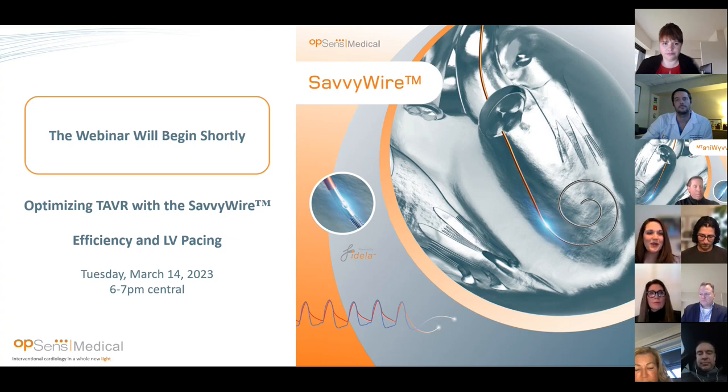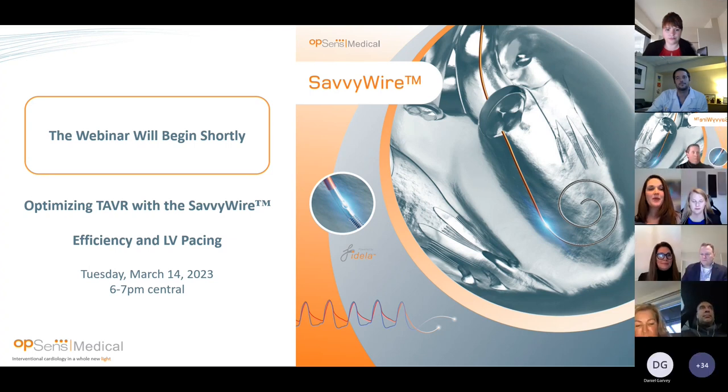Tonight we are very grateful to have an esteemed panel with us. Dr. Philippe Genereux, Dr. James Harvey, and Dr. Rahul Sharma will review their experience with the SavvyWire and share their best practices, honing in on efficiency and LV pacing. At this time, I'm truly honored to introduce Dr. Genereux from Morristown Medical Center, who performed the very first SavvyWire procedures in the U.S. Dr. Genereux, please kick us off.